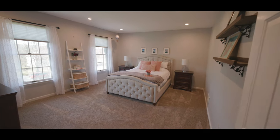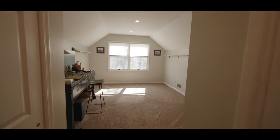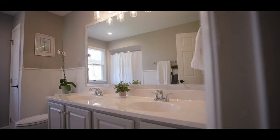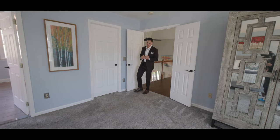Coming down this way you have your three bedrooms along with another full bath. Each bedroom comes with a closet and a bunch of great space, and each is equipped with amazing windows that let in a whole bunch of natural light. This right here is my favorite room on the second floor.